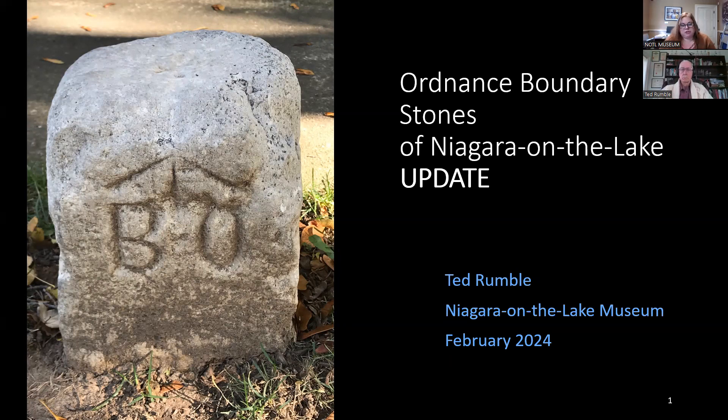If you have any questions throughout the presentation or any comments, feel free to use the chat box or the Q&A, and I'll field those to Ted at the end of the lecture. If you'd like to support any of our programs here at the museum, like our lecture series, you can make a donation through the link in the chat box.